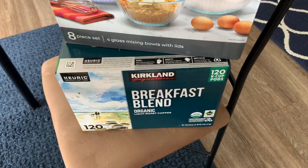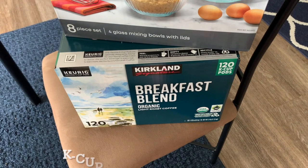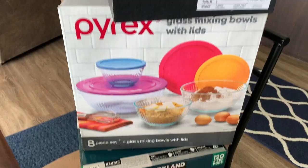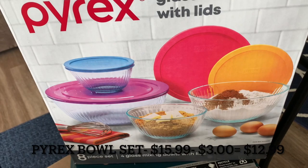My husband wanted K-cups — he's not completely out but they were on a good deal, about six dollars off. He told me which ones to grab, so I got those for him.